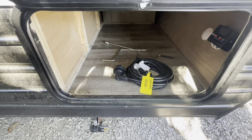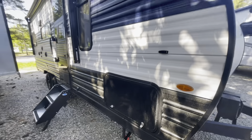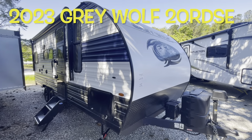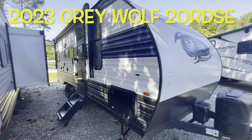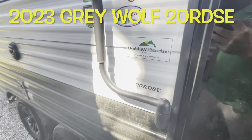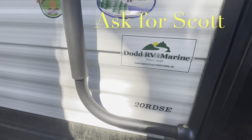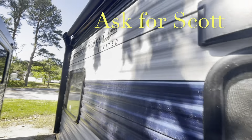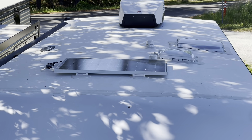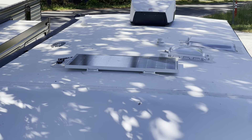Your storage area on this side has your 30 amp power cord and the cranks for your jacks. Your brand new 2023 Forest River Grey Wolf 20 RDSE. Up on the roof: your solar panel, roof vents, skylight, and your AC. Nice clean roof.